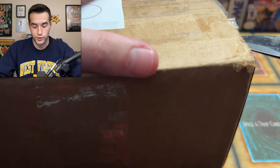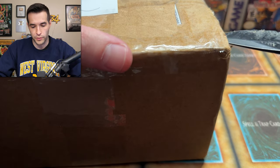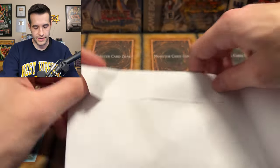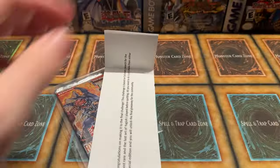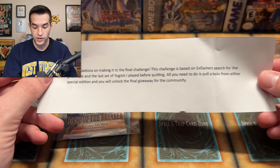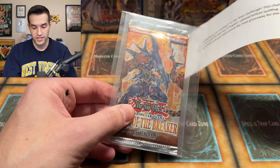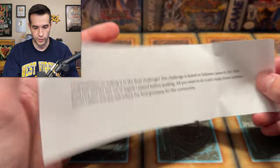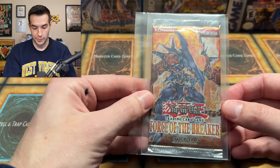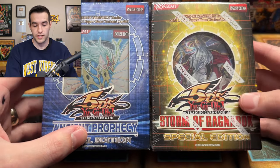We completed the Blackwing challenge! Now we move on to number three. Another envelope: 'Congratulations on making it to the final challenge. This challenge is based on Ex-Gamer's search for the ghost art in the last set of Yu-Gi-Oh he played before quitting. All you need to do is pull a holo from either special edition and you will unlock the final giveaway for the community.' So there's a Force of the Breaker pack in this — all we need is one holo!